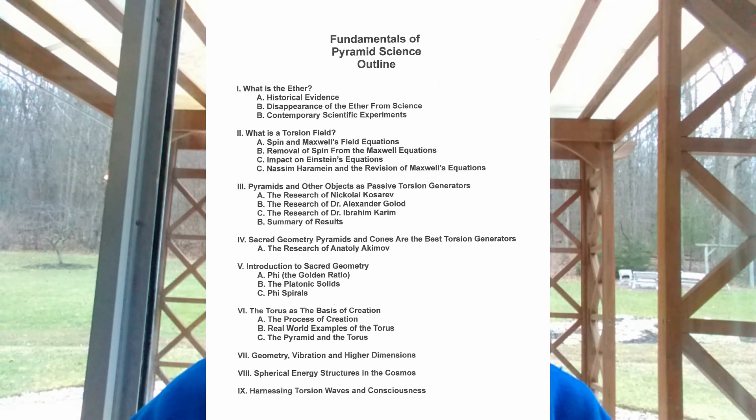I know a lot of this sounds pretty tough, but we're going to be doing all this without equations, or if we have some, it's going to be very minimal. This is designed for the social science and humanities major as much as it is for the science major. Then we're going to start talking about pyramids and other objects in the world as passive torsion generators. We're going to look at the research of Russian scientist Nikolai Kozarev, the research of Dr. Alexander Golod — whom we've studied extensively already — and also the research of Dr. Ibrahim Karim, who has studied pyramids and other forms and developed a new science he calls biogeometry.